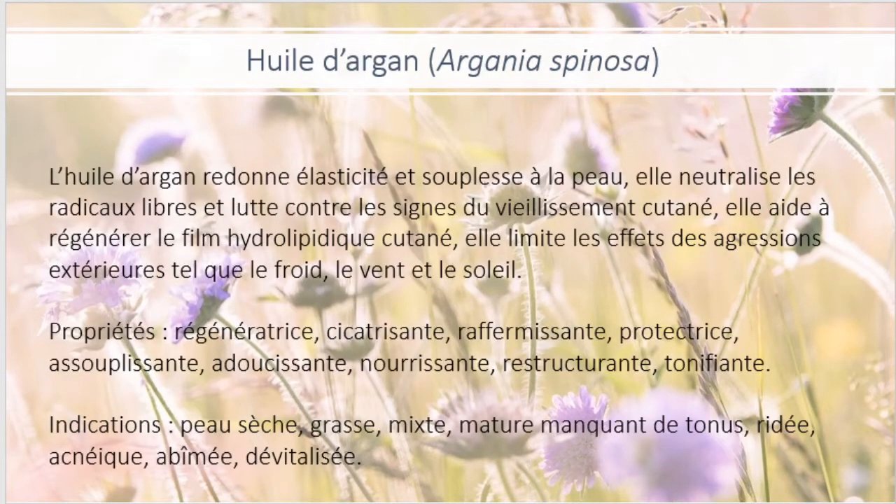Ensuite, vous avez l'huile d'argan. L'huile d'argan redonne élasticité et souplesse à la peau. Elle neutralise les radicaux libres et lutte contre les signes du vieillissement cutané. Elle aide à régénérer le film hydrolipidique cutané. Elle limite les effets des agressions extérieures tels que le froid, le vent et le soleil. Ses propriétés sont régénératrices, cicatrisantes, raffermissantes, protectrices, assouplissantes, adoucissantes, nourrissantes, restructurantes et tonifiantes.